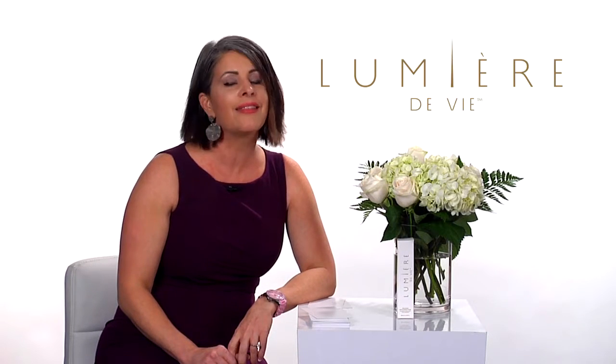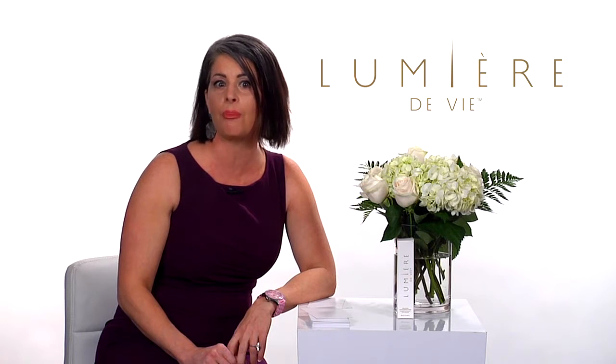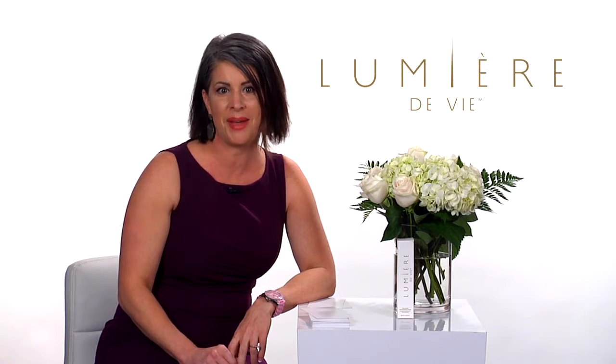When I think about the Lumiere de Vie line, I think of gorgeous skin. Gorgeous makeup starts with beautiful, gorgeous skin. This is the final step in your skin care regimen, completing the skin in preparation for a flawless makeup application.